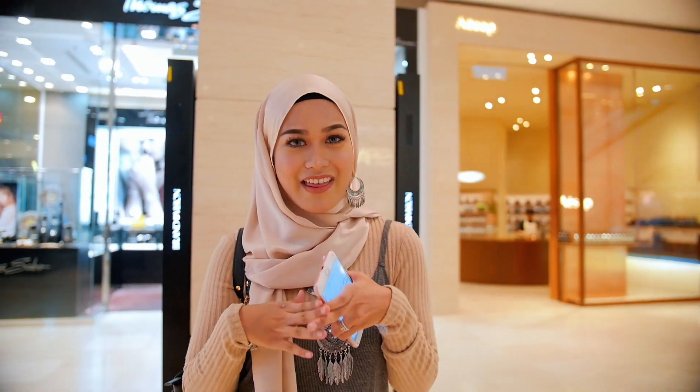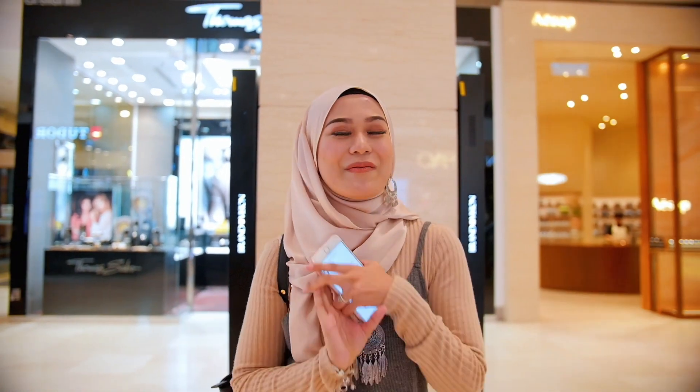Today I'm at Pavilion. I'm going to bring you guys to the Faceshop flagship store. They are reopening their new flagship store with a new concept and new designs. I'm very excited to show you guys there. Come with me!